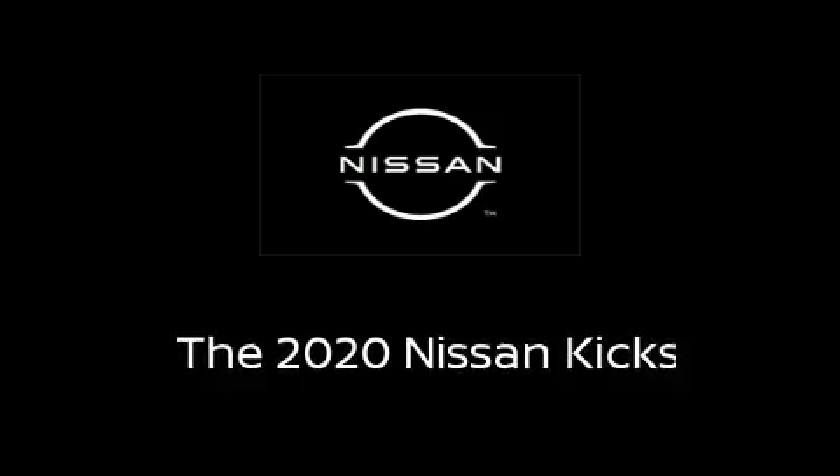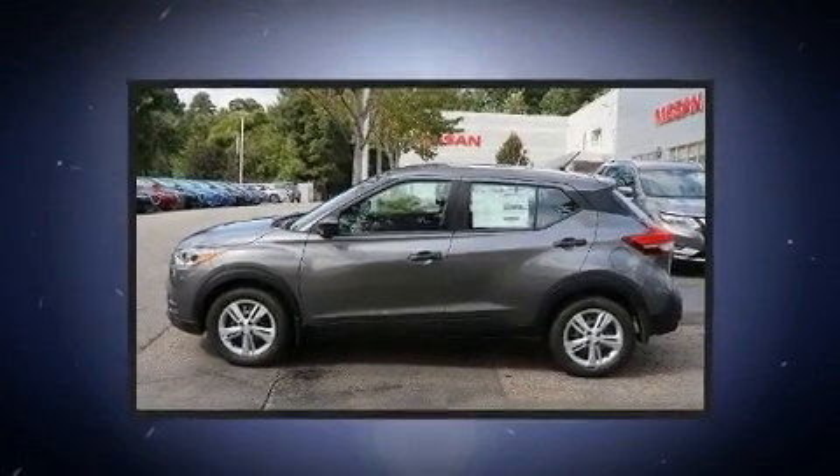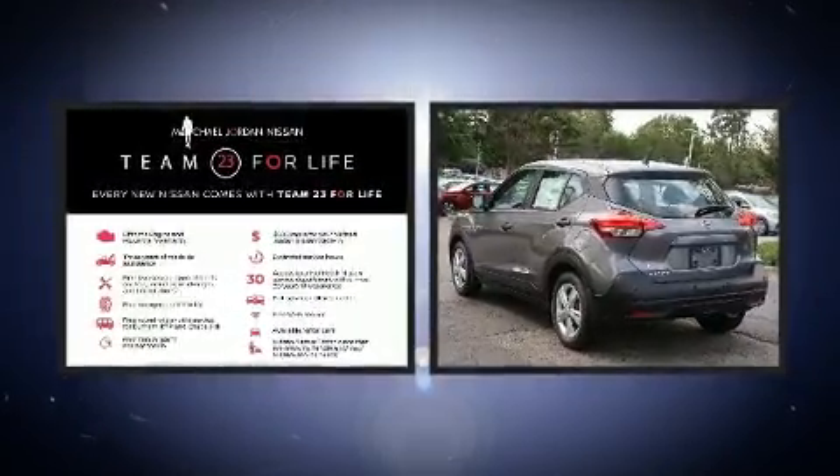Take command of the road in the 2020 Nissan Kicks. Smooth gear shifts are achieved thanks to the efficient four-cylinder engine, and for added security, dynamic stability control supplements the drivetrain.